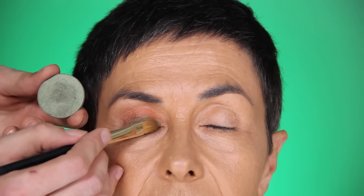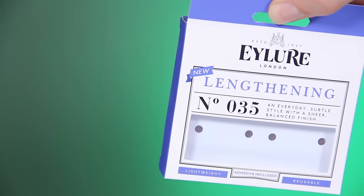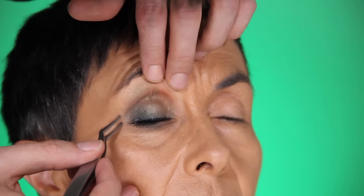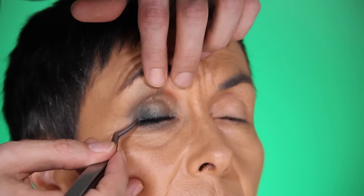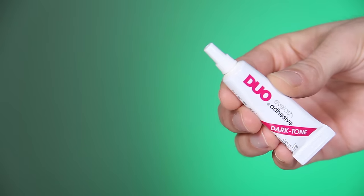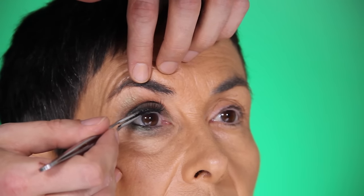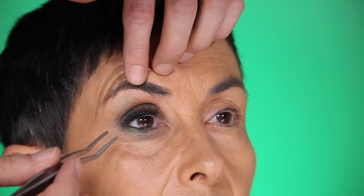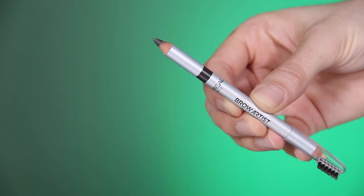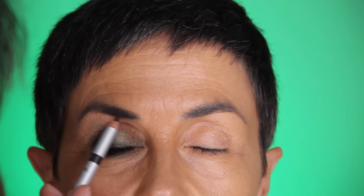When you apply fake eyelashes on hooded eyes, you really need to pull the eyelid up because otherwise the lashes will go totally underneath. Open, then squeeze this part together with the other part of the pencil — it's dark. I just go over.